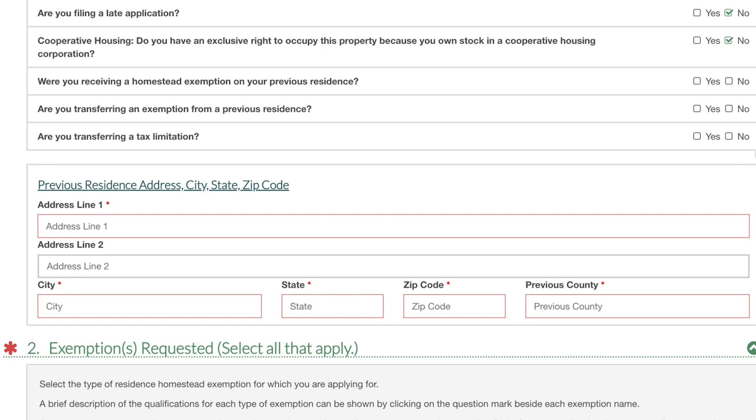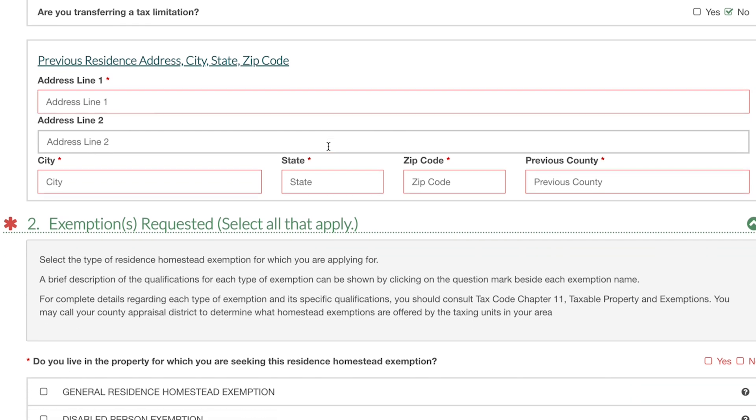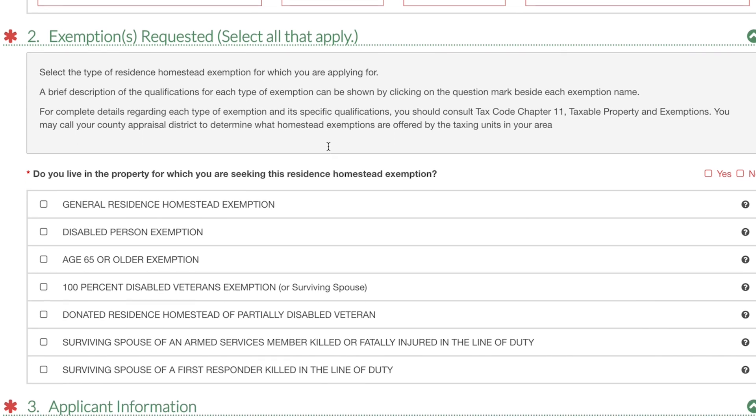The next question is: were you receiving a homestead exemption on your previous residence? More than likely you would have, so go ahead and put yes. Are you transferring an exemption from a previous address? More than likely you're going to put yes. Tax limitation is going to be no most of the time — again you can always reach out. The next section would be your address, so go ahead and fill all that out.